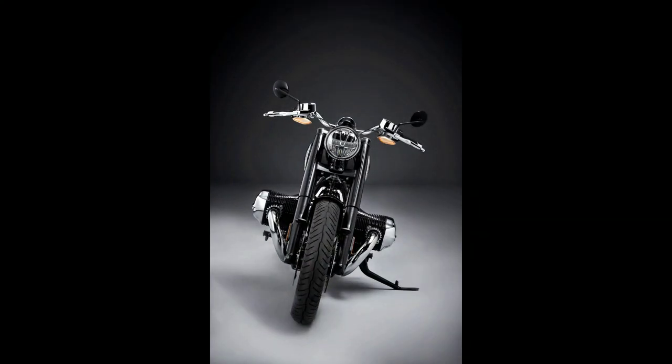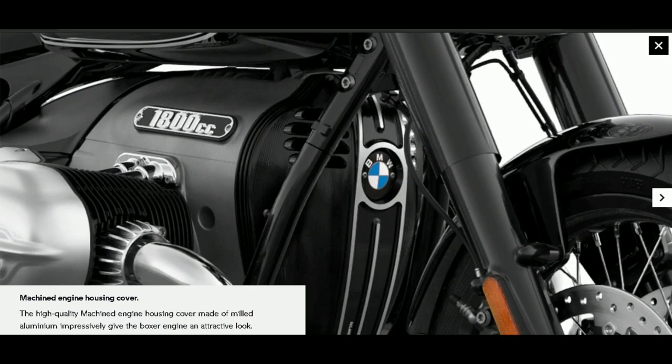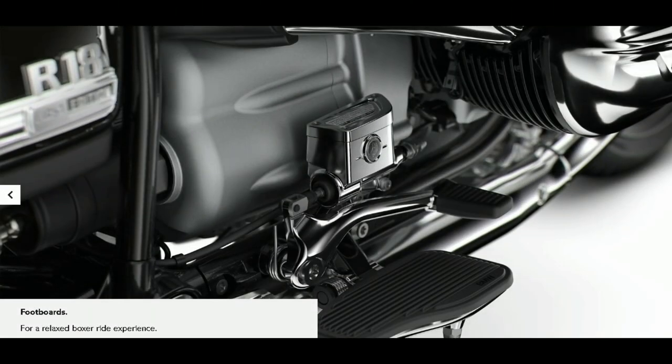The R18's 1800cc engine is the largest boxer twin motor ever built by BMW. It is capable of churning out 91 bhp of power and 157 Newton-meters of torque, and comes mated to a shaft drive.